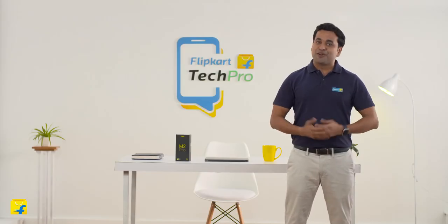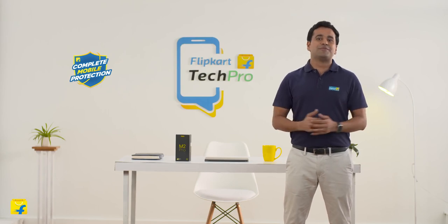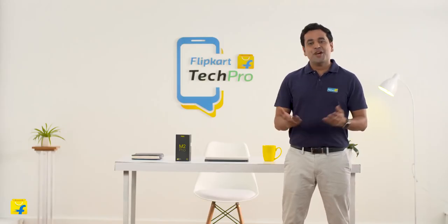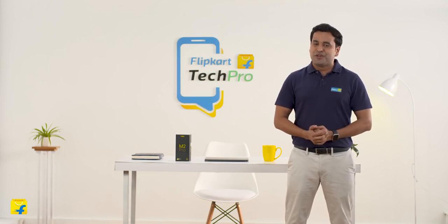Here's a tip for the purchase of your next phone. Do check out Flipkart's complete mobile protection program that takes care of any damage to your phone at minimal price. You could also check out the hassle-free exchange policy which will give you maximum value for your current smartphone. That's it from me, Keshav, your Flipkart Tech Pro. Hope I could help you in your search for a new smartphone.